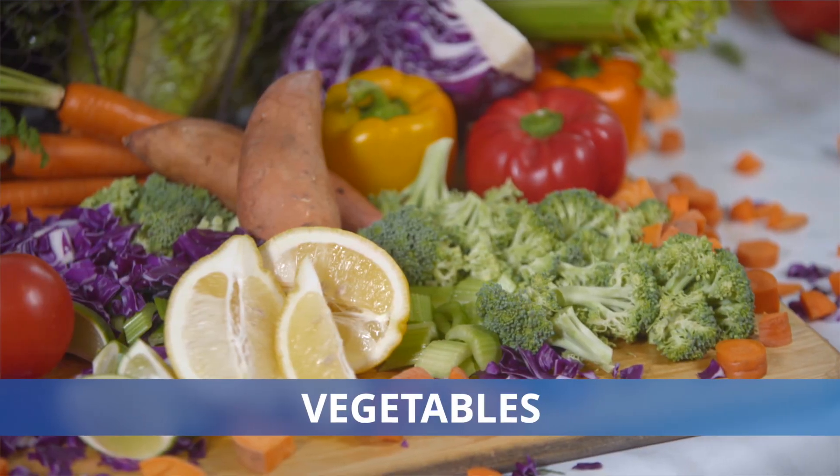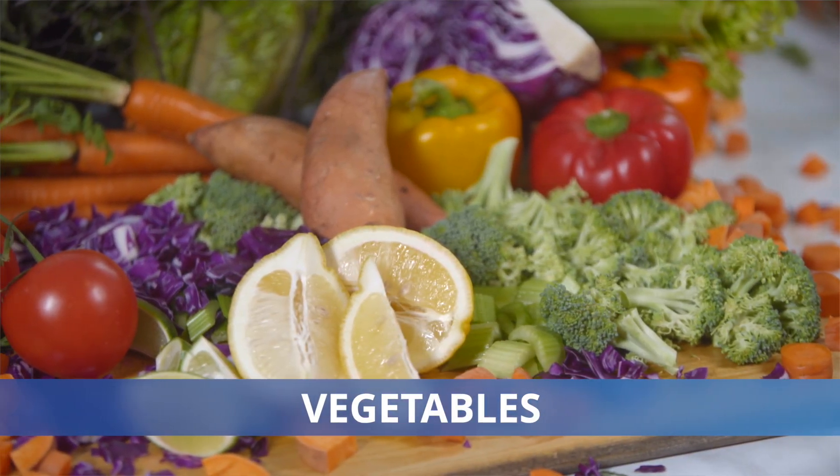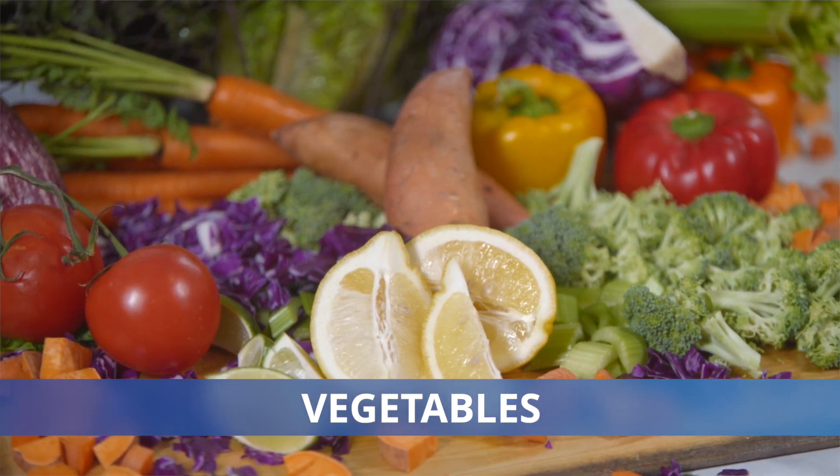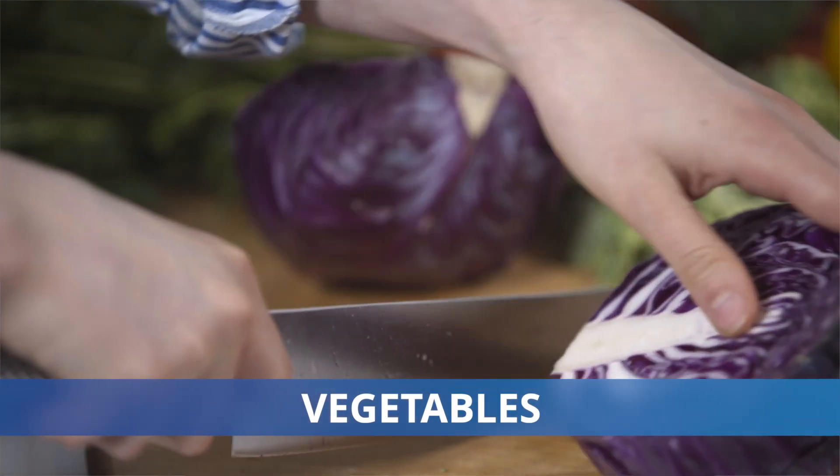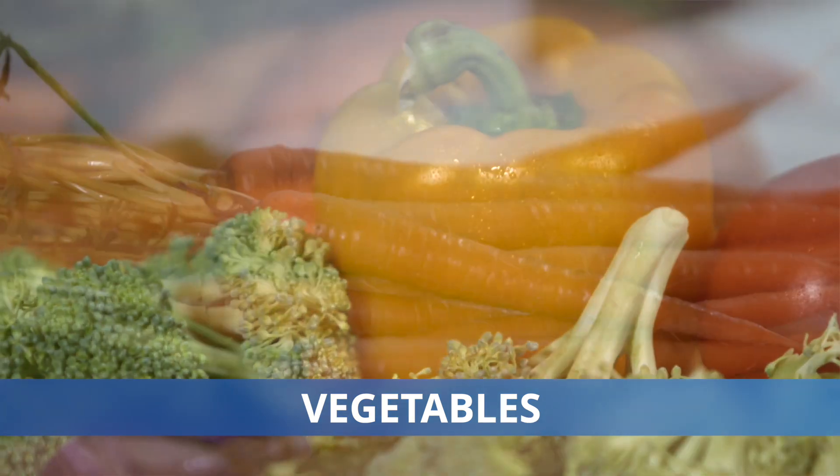The next category is vegetables. We want to eat a large variety of vegetables — choose a variety of different colors so you get the whole rainbow: red, yellow, orange, green.